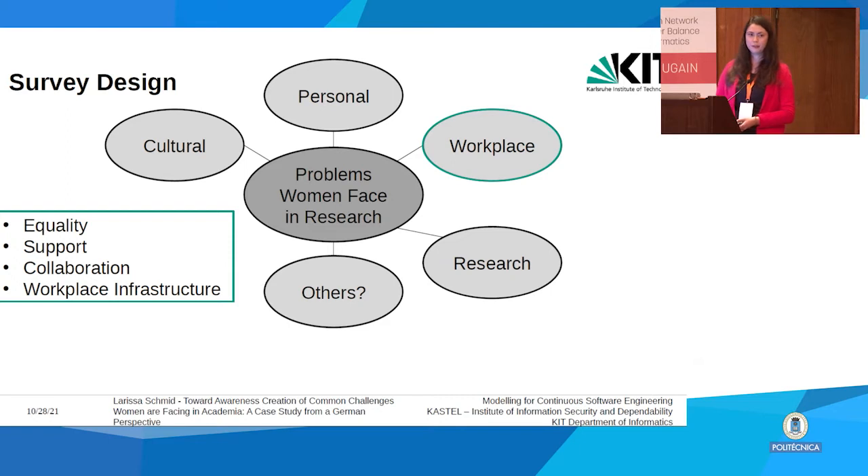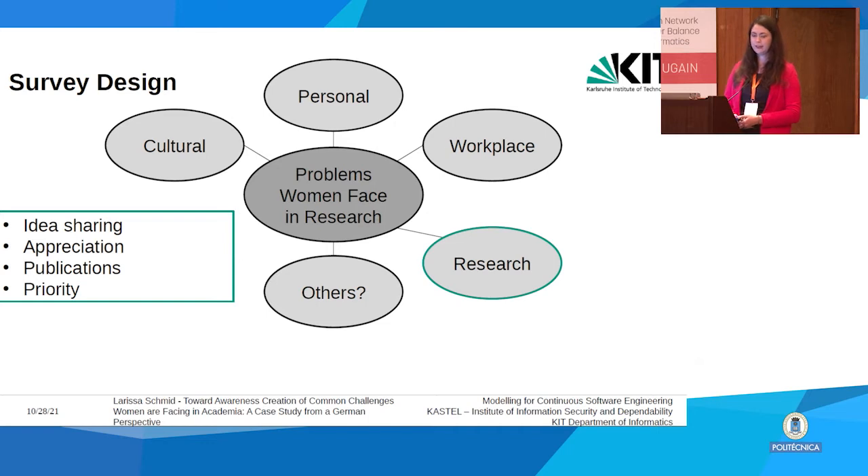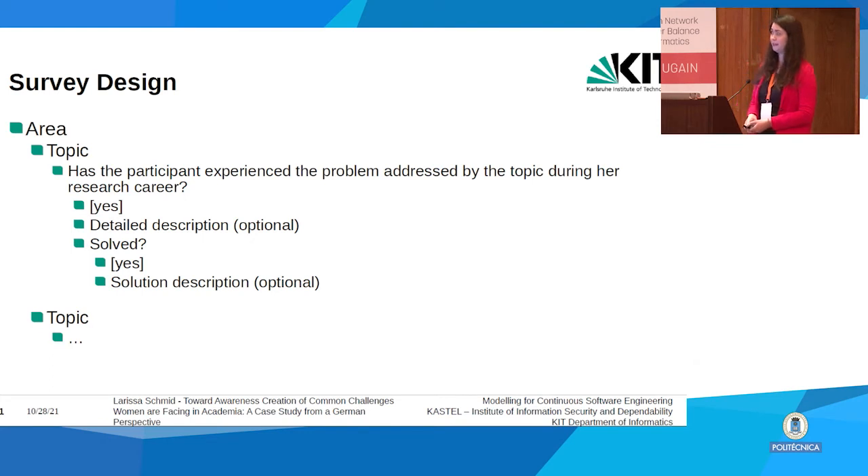For the personal dimension we asked about hormones and period, life plan, and responsibilities such as elder care and pregnancy. For workplace problems we considered equality issues, support regarding equality, collaboration issues with men, and workplace infrastructure such as lack of women's toilets. For research we asked about idea sharing, appreciation of women's research, publication problems such as author sequence prioritization in favor of men, and career priority of women.